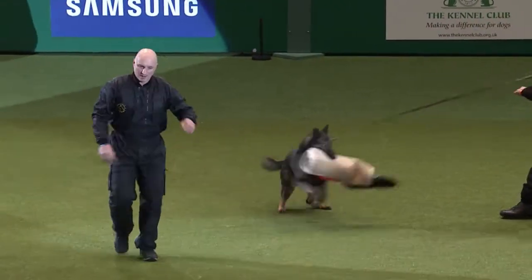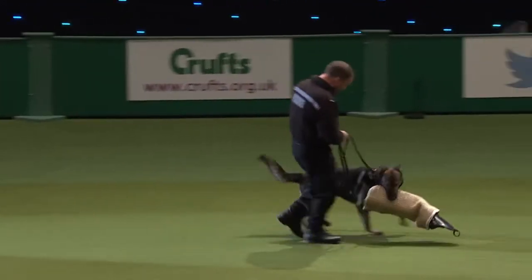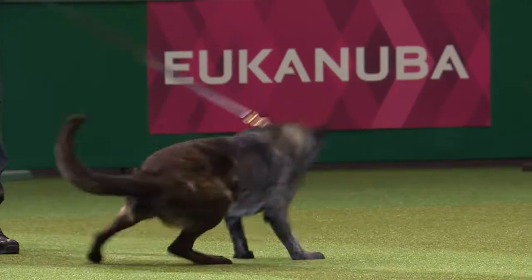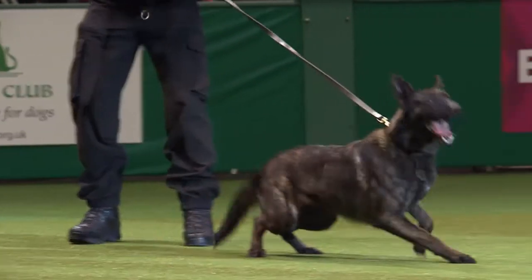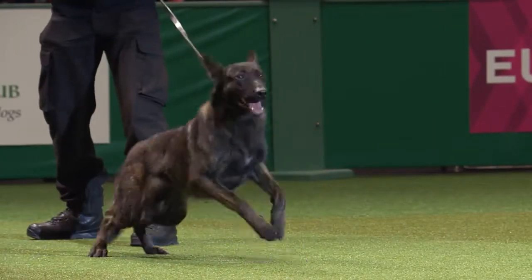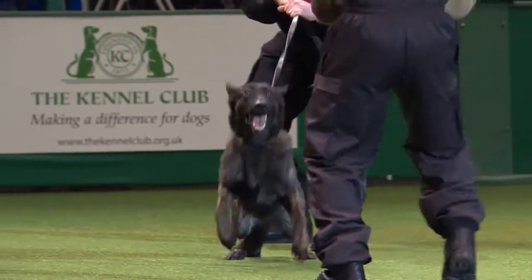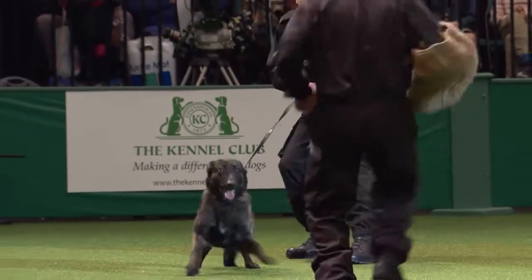We want the dogs to have a fixed bite on the sleeve so they don't move around it. The reason we do this is to ensure that if we do have to deploy the dog to detain a running offender, the dog makes one bite and the injury that may be caused is minimal — with one firm bite.